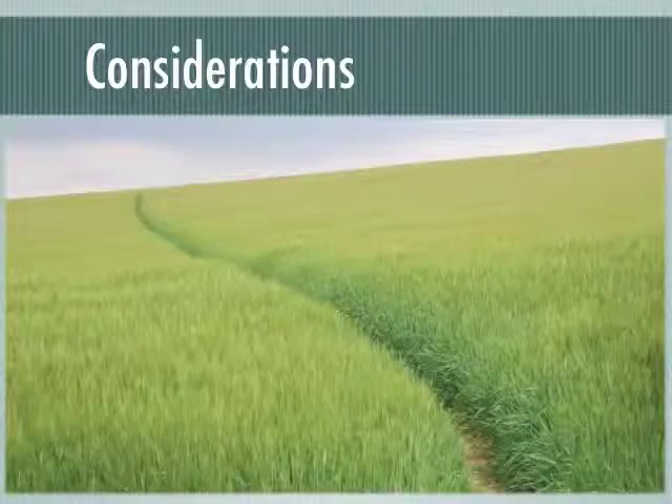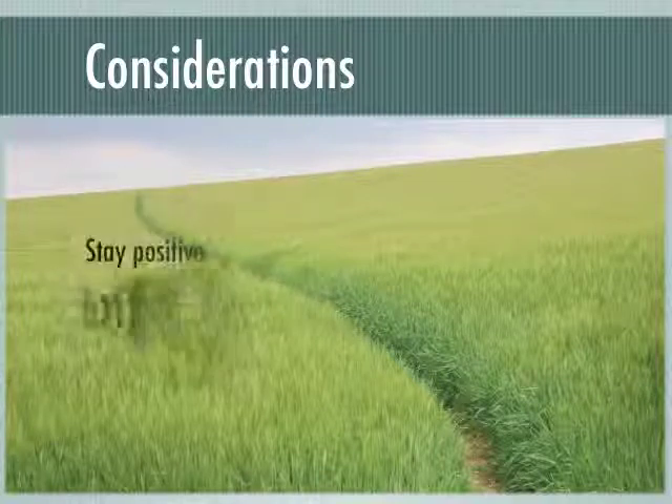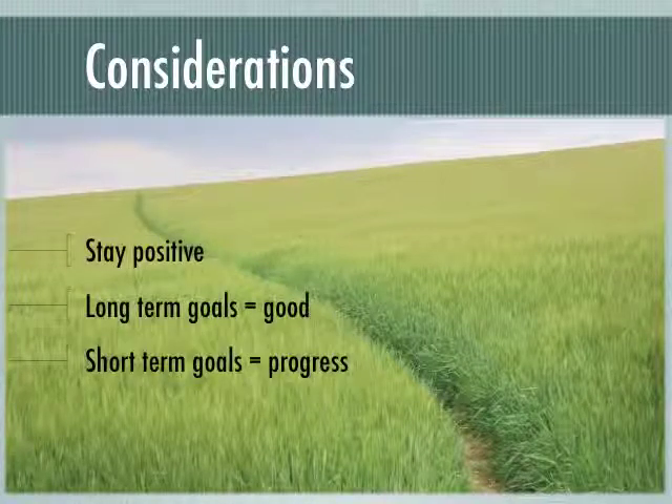After considering these behavior changes and barriers, remember to stay positive and set realistic and attainable goals. Long-term goals are needed, but short-term goals allow for progress to be made in the near future.